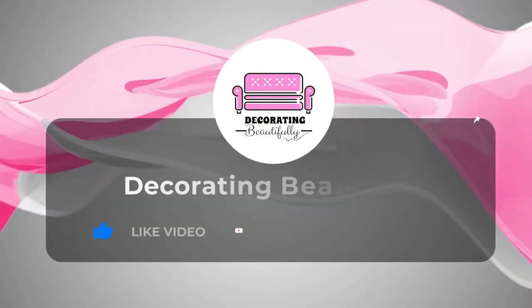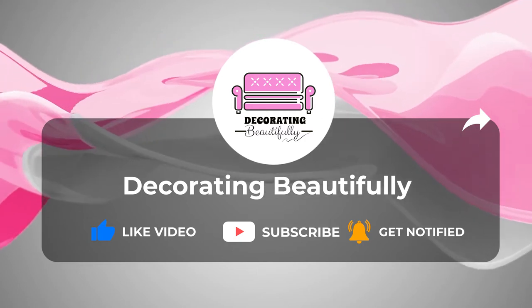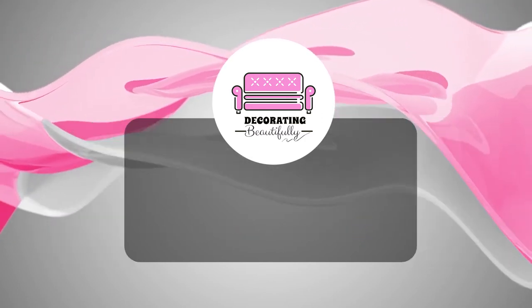If you are enjoying this video so far, please leave a like or a comment — it helps support my channel. Please subscribe to my channel for more home decor shopping videos and dupe videos.